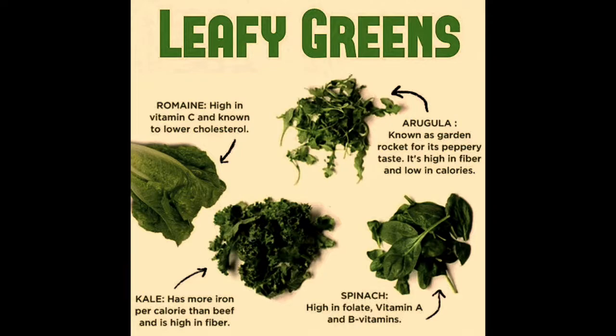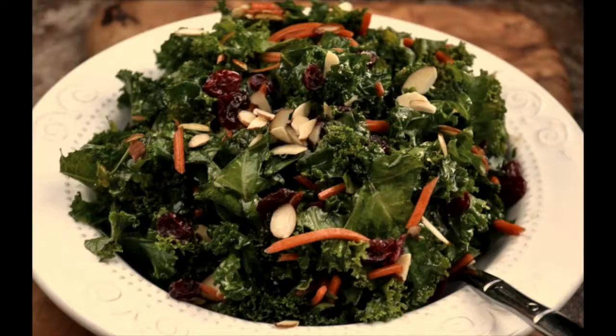Kale is one that we don't always explore in salads, but it's amazing to have raw. It's really hearty, so it will hold up to salad dressings. To make sure you're getting enough vitamin K in your diet, you can make a big kale salad and eat it the next day even. It doesn't get soggy like other salads.